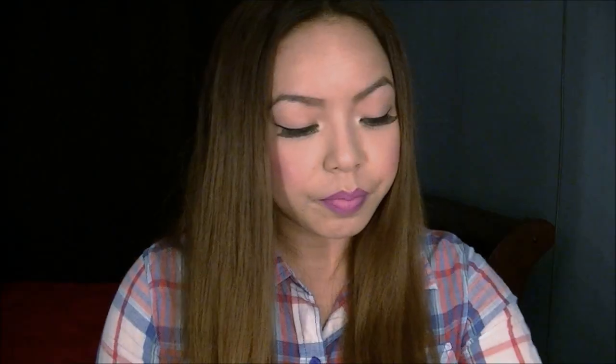For my day cream I just got the Target brand — it's like a bootleg version of the Neutrogena Oil-Free Moisturizer SPF 15 Lotion. For me it works all the same. As long as it's fragrance-free and oil-free, I'm good.